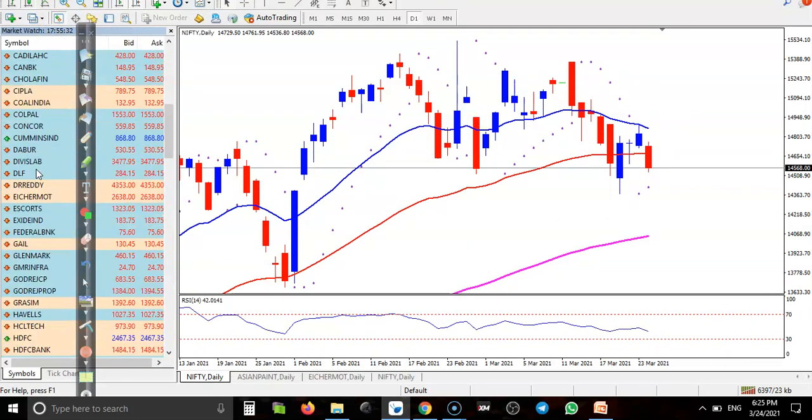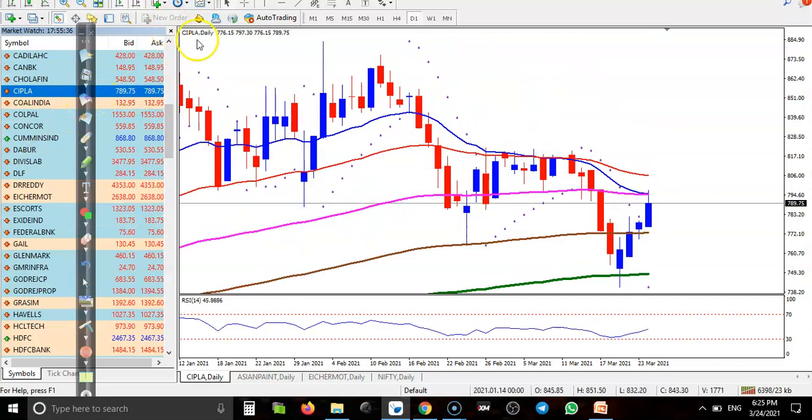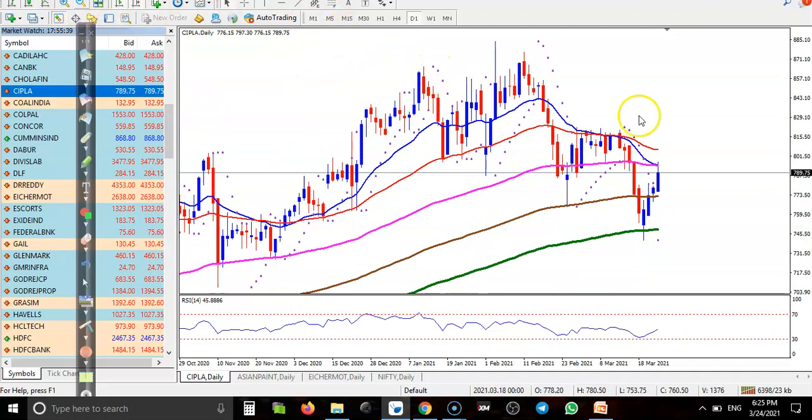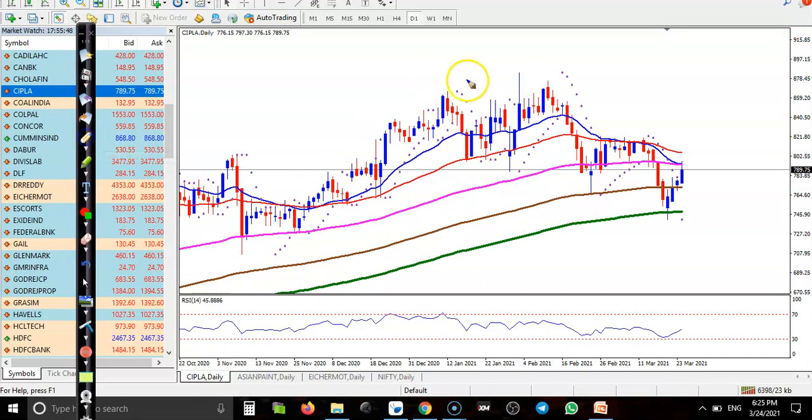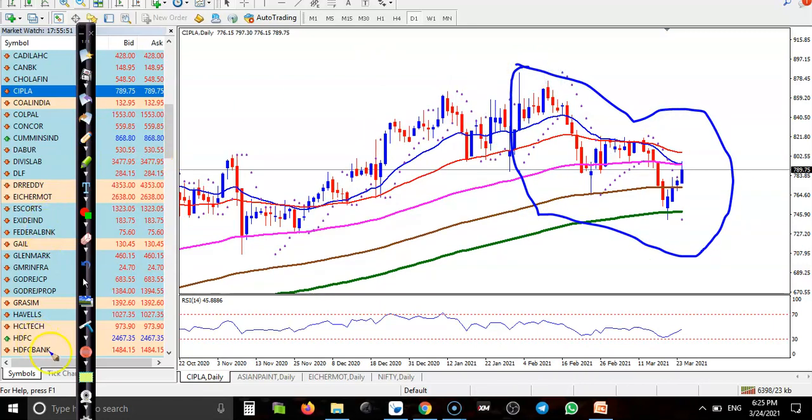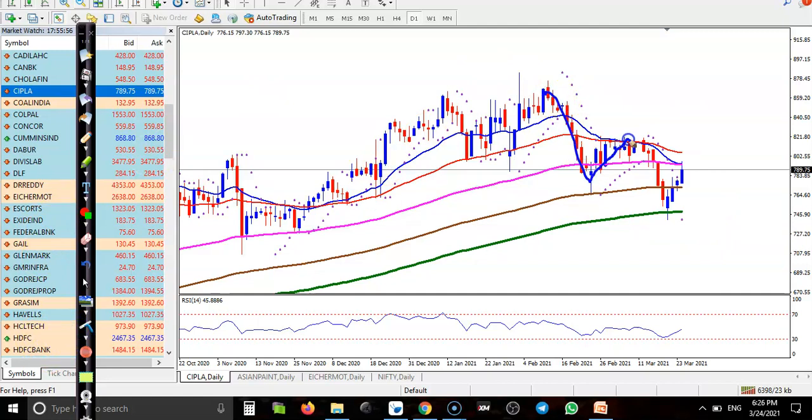Cipla is a medical company. On the daily time frame, Cipla is running in an uptrend, but in this area we have seen price giving some correction. Price is creating lower lows and lower highs, with a probability to create a lower high. This was a resistance line, and now price is retesting this previous higher point. I'm not preferring to buy below this level — we need a breakout. Once price breaks this level, we'll apply a breakout trading strategy.